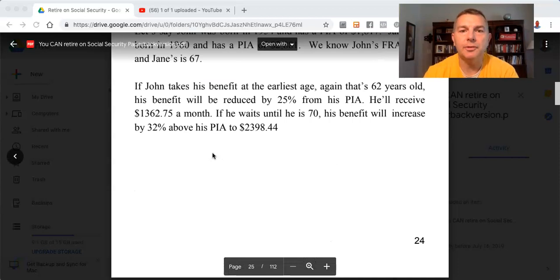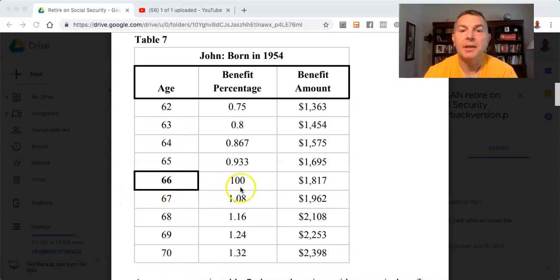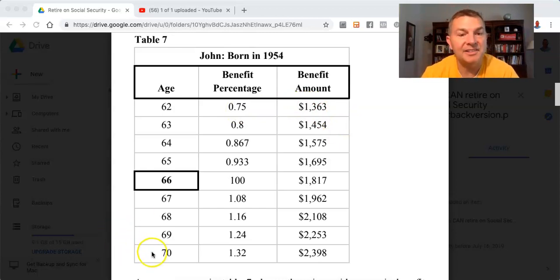Here's Table 7. John was born in 1954. His FRA is 66, which means he'll get 100% of his PIA — $1,817. If he files at 66, his full retirement age, that will be his benefit. If he files at 62, he'll get 75% of his PIA, which is $1,363. If he files at 70, he'll get 32% above the PIA, which is $2,398. Pretty big variance there.